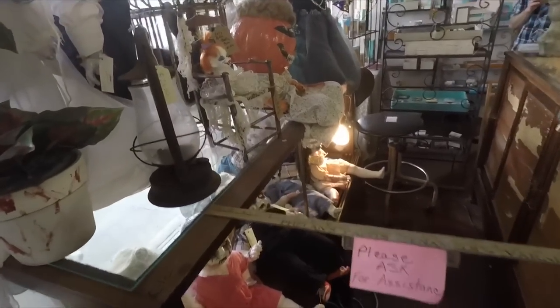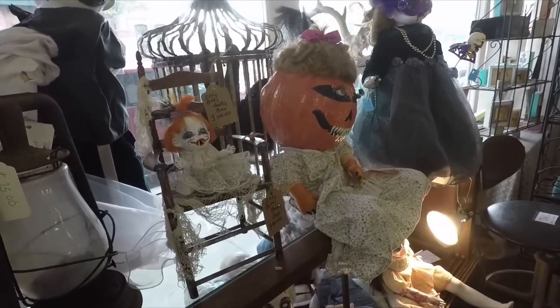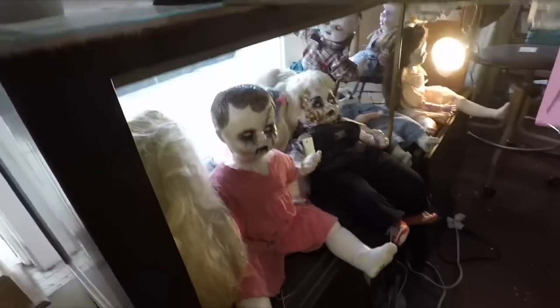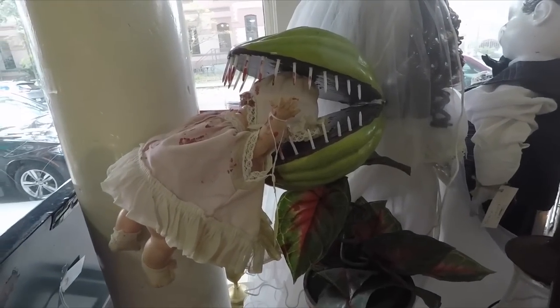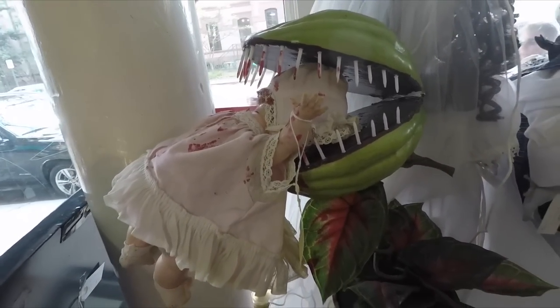Here's some more of those creepy dolls and a baby with a pumpkin head. That is very creepy. This baby's head is caught in a Venus flytrap, reminiscent of Audrey II from Little Shop of Horrors.